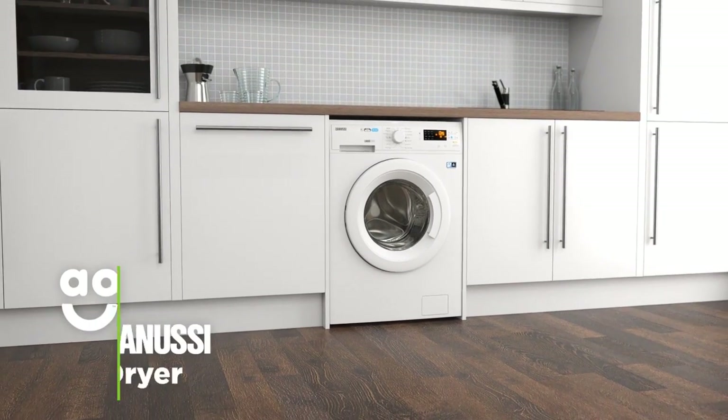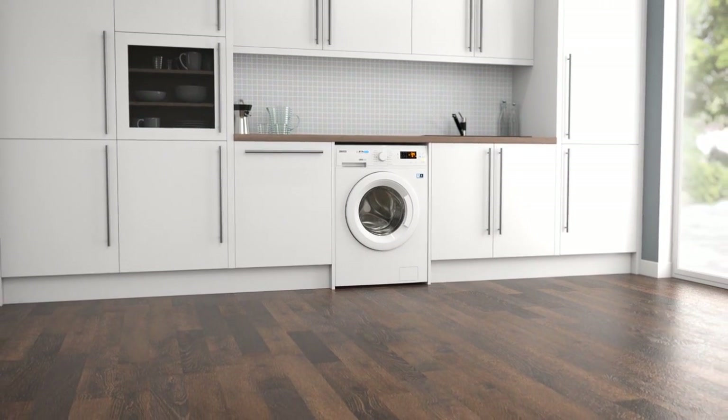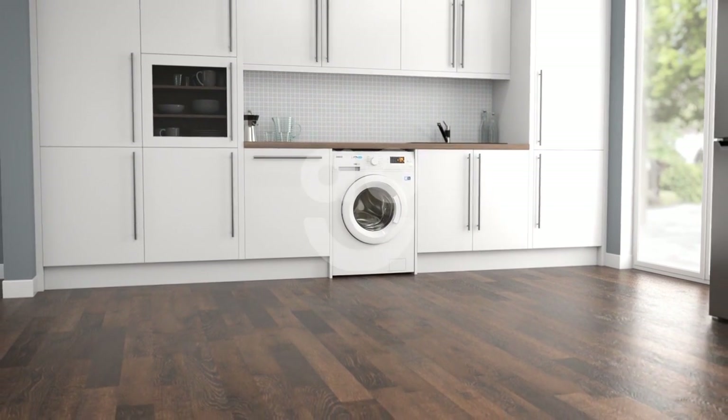If you want a model with intelligent technology and fantastic performance that you can rely on, this washer-dryer from Zanussi is the perfect choice.